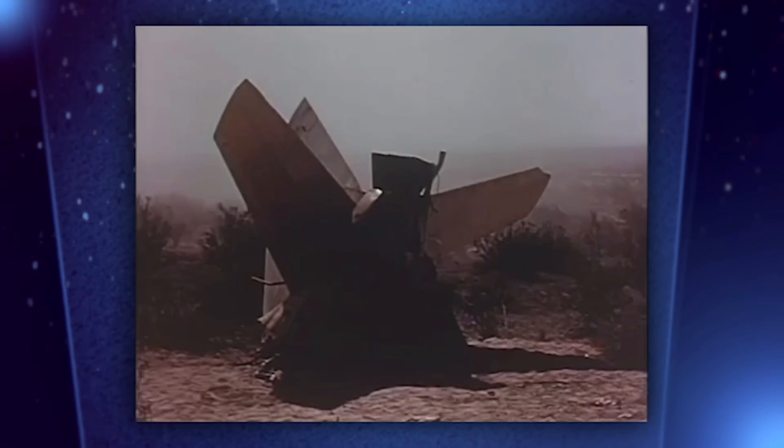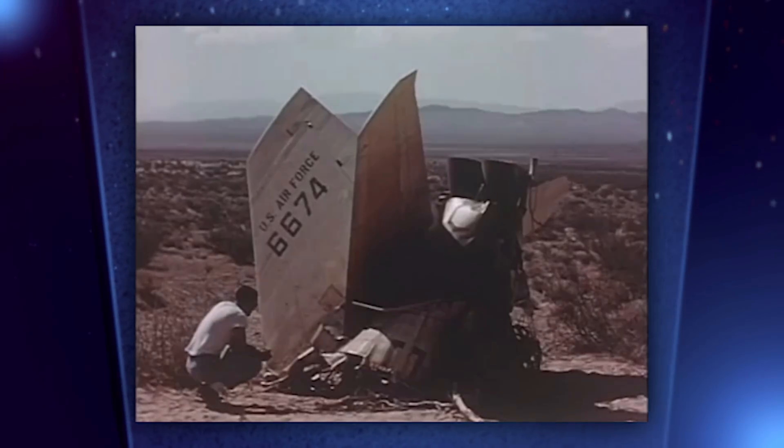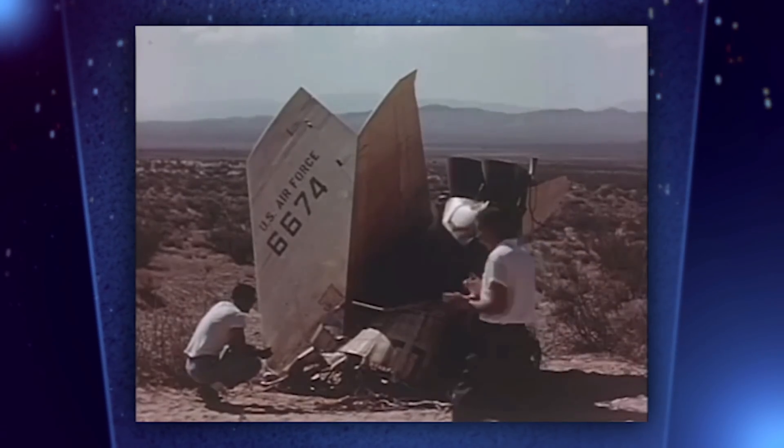The X-2 program was stopped at just 20 flights. NACA never had the chance to even commence detailed flight research with the aircraft. The search for answers to high-Mach flight questions had to be postponed for two years, until the arrival of the most advanced of all X-planes.